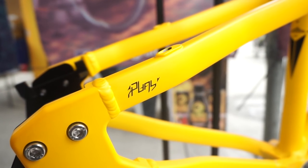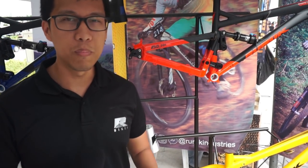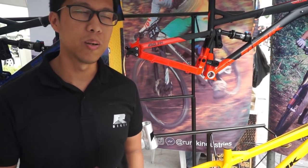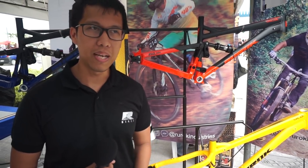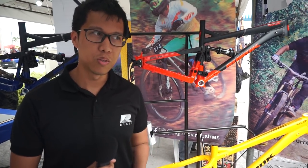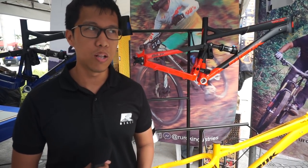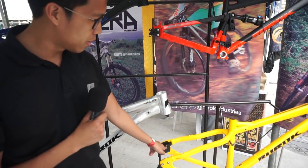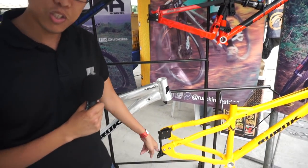We call it the play and stay system. If it's on the play mode, the bike is very nimble, very short — malaro siya, pwede mo siyang i-drop. And then if you want a more stable bike, you put it on the sleigh mode, so hahaba siya, very stable — especially kung sa gasa yung gusto mo. You just have to switch the position of the dropouts.